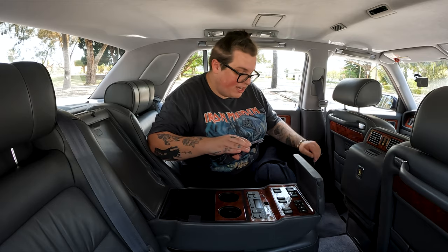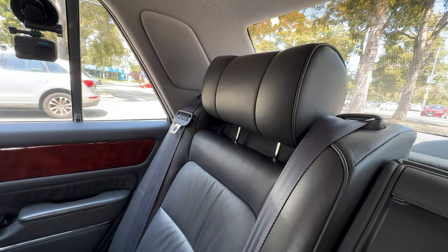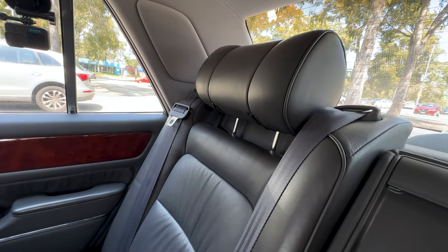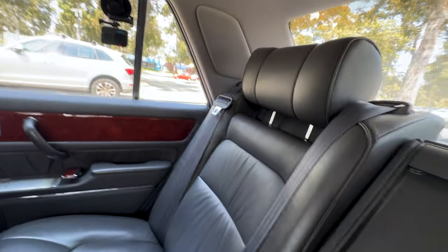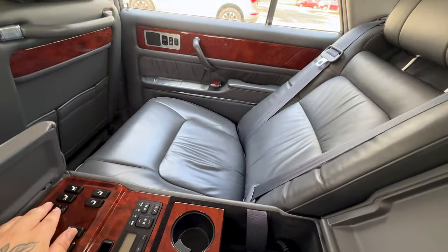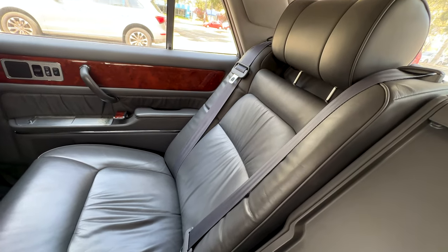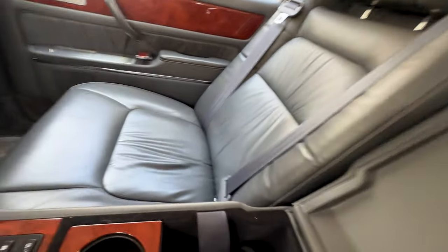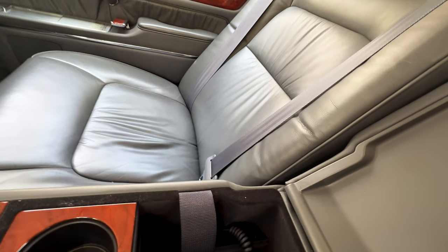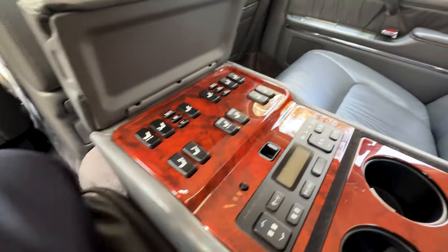This car has electric seats in the back — 1997, let me remind you. And it doesn't just have simple controls: you have headrest up and down, headrest tilt, seat forward and back, the seat bottom moves up and down, lumbar support that inflates, and saved seat settings. All of this hidden under a little panel in the center console.